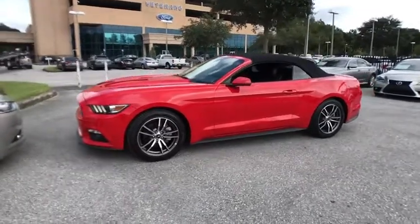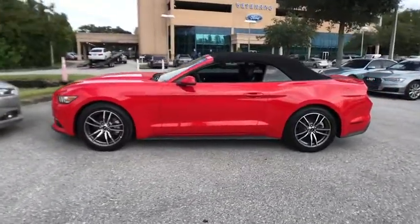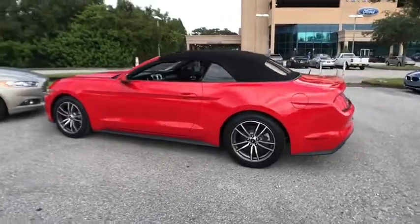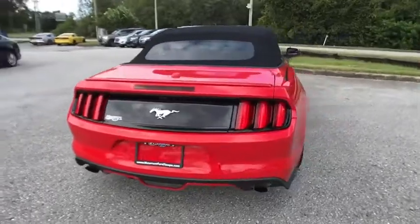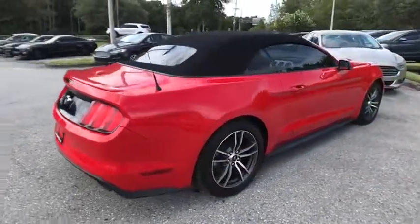We are pleased to show you the 2017 Mustang. The Mustang is race-worthy and ready for the track, and is priced below $25,000. This vehicle has less than 35,000 miles.